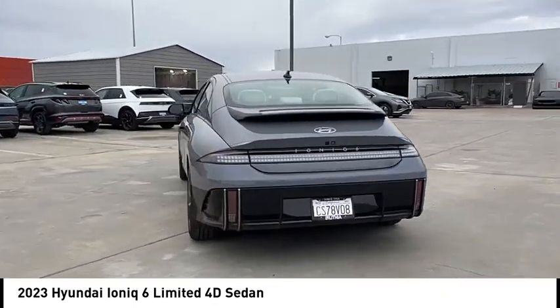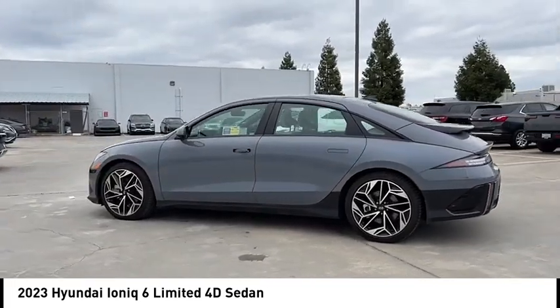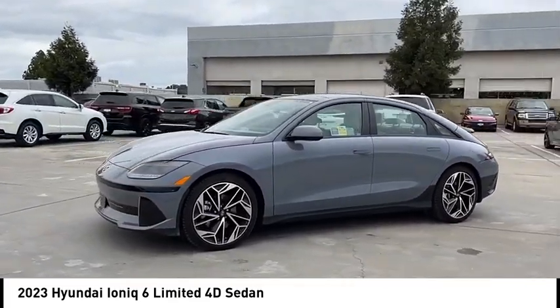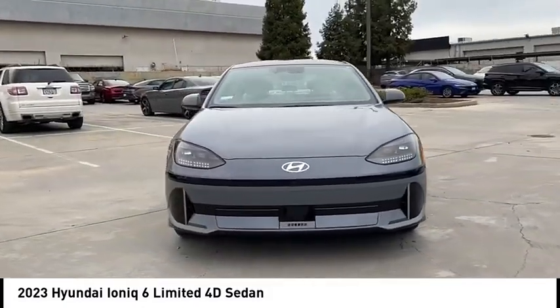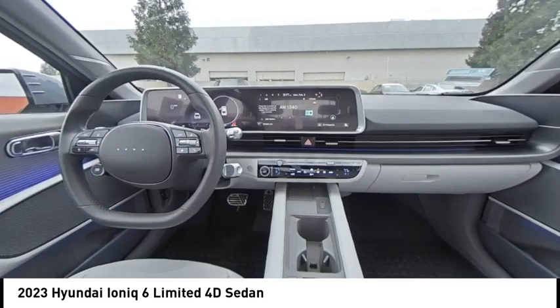This vehicle has less than 4,000 miles. Here are some of this vehicle's great options: rain-sensing wipers, electronic stability control, alloy wheels, wheel locks, rear spoiler, brake assist, traction control, remote keyless entry, speed control, four-wheel disc brakes.